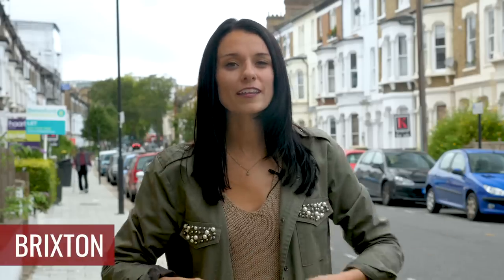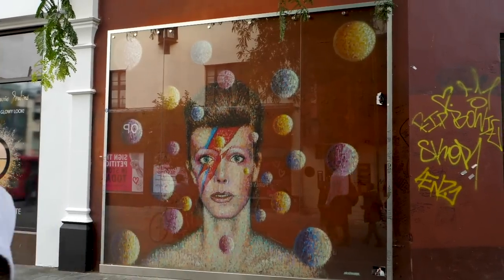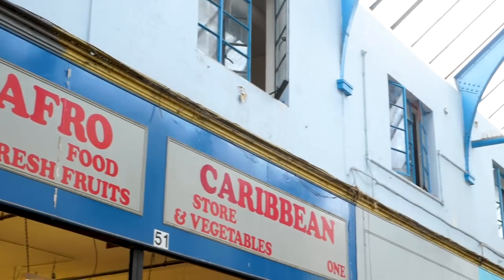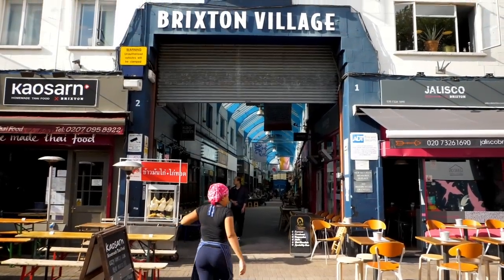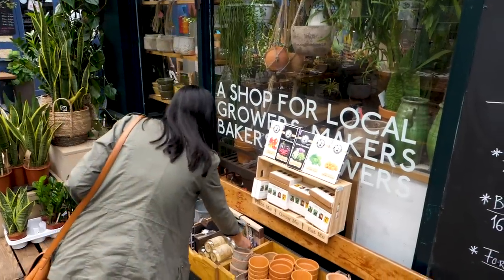During the Windrush era in the 50s, much of what became the British Afro-Caribbean population settled here in Brixton, so this is the best place to come if you want African or Caribbean cuisine. I'd recommend heading to Brixton Village or Market Row — that's where you'll find those places. You'll also see a bunch of boutique shops and other types of restaurants too.